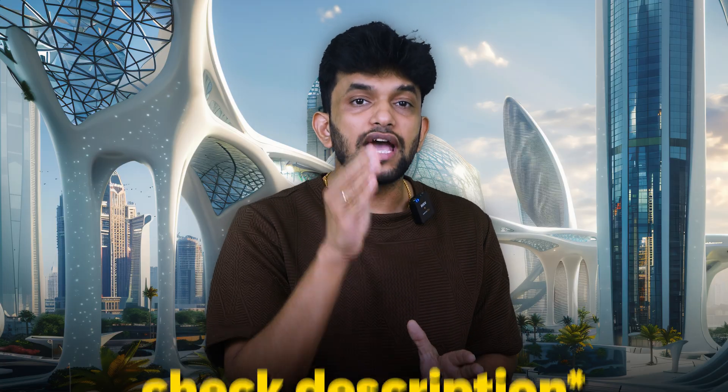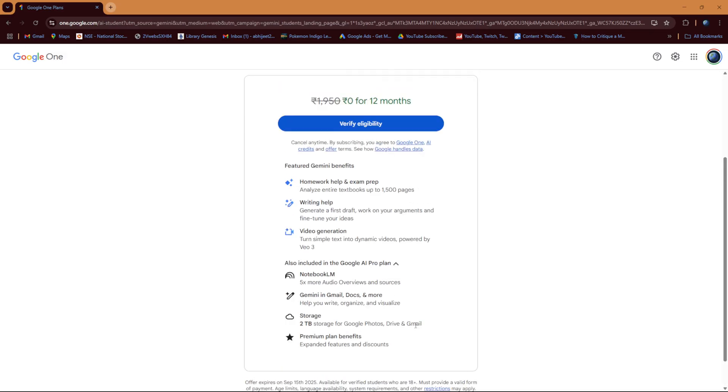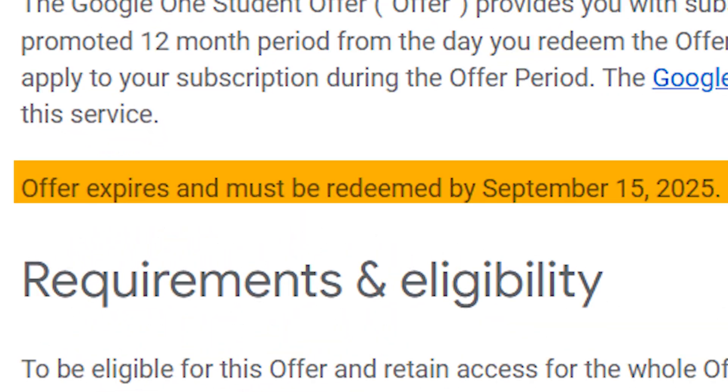Now let me walk you through how to actually get this, step by step. Go to gemini.google.com/students — I'll put the link in the description. You will see a 'Free for Students' section prominently displayed. Click 'Get Offer,' then verify that you are a student in India and 18 years or older. You'll need to provide student verification such as a student ID or enrollment certificate. Once verified, you get immediate access to all the features. Remember, the last date to apply is September 15, 2025.